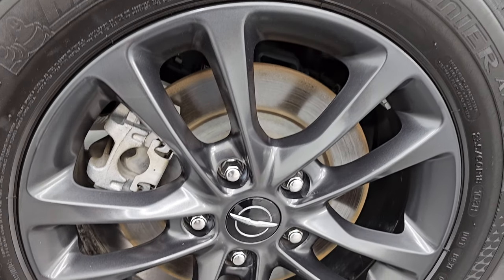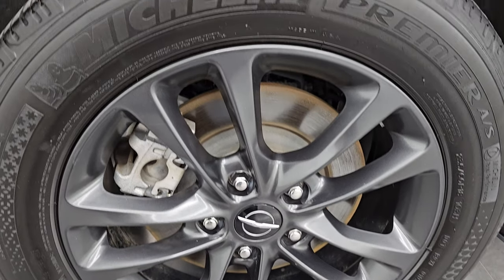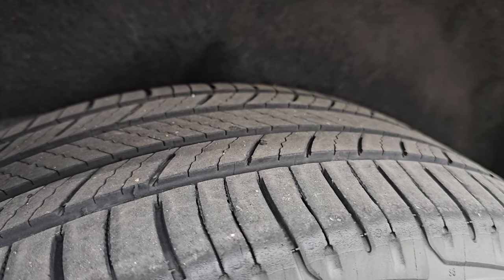Now if this video helps you make that buying decision, let your salesman know that you saw the video and it was helpful. The rear wheels are in excellent shape as well, and the back tires have just as much tread as the front tires.